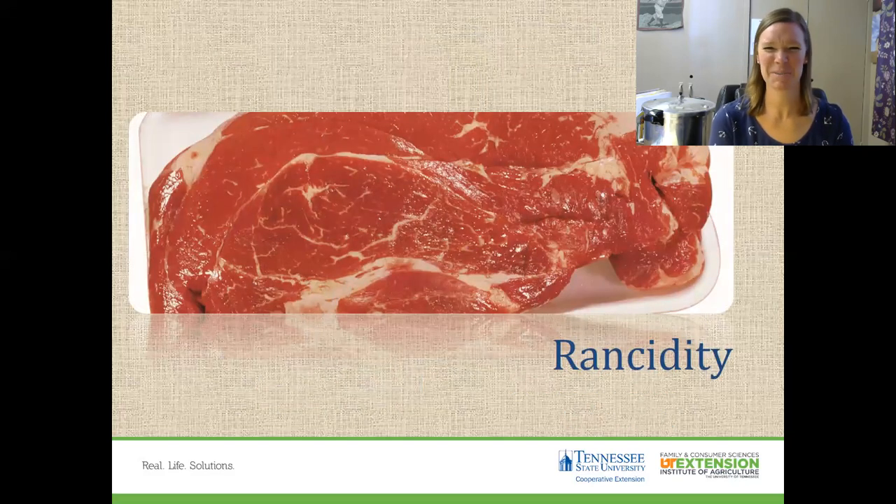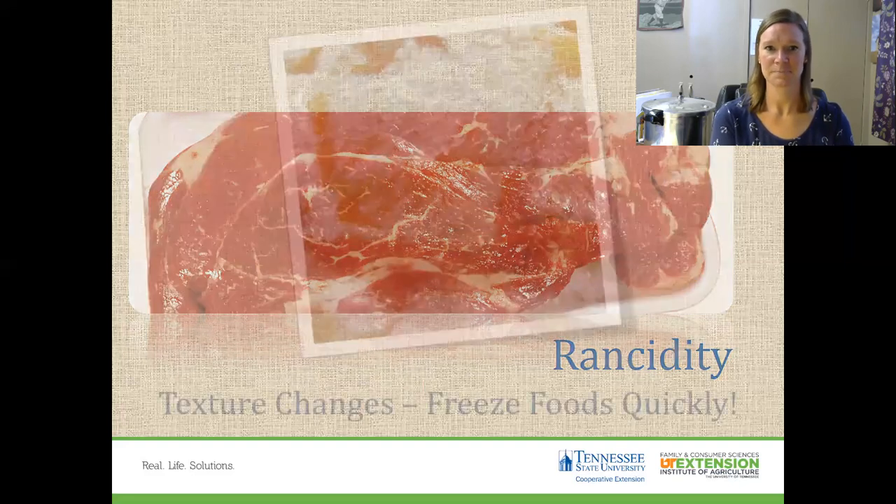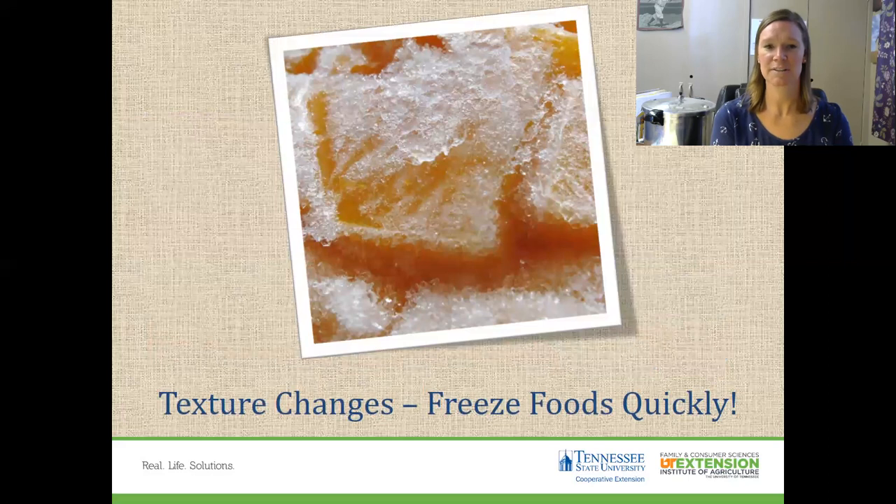What about meat? You ever put meat in the freezer and it comes out tough, brown, and it's got freezer burn on it? Another type of chemical change that might happen is a change in the acidity of your meat. This happens when fats in meats are exposed to air over time. I always use freezer bags and freezer containers.